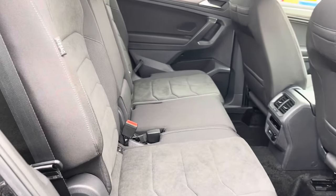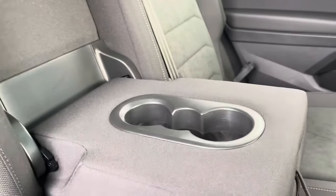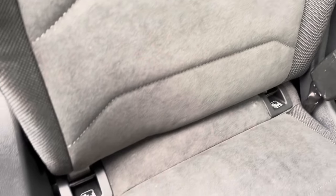Into the rear seating, you'll see the interior has lovely cloth trim seating which features a folding central armrest and cup holder combination, and ISOFIX mounting points.